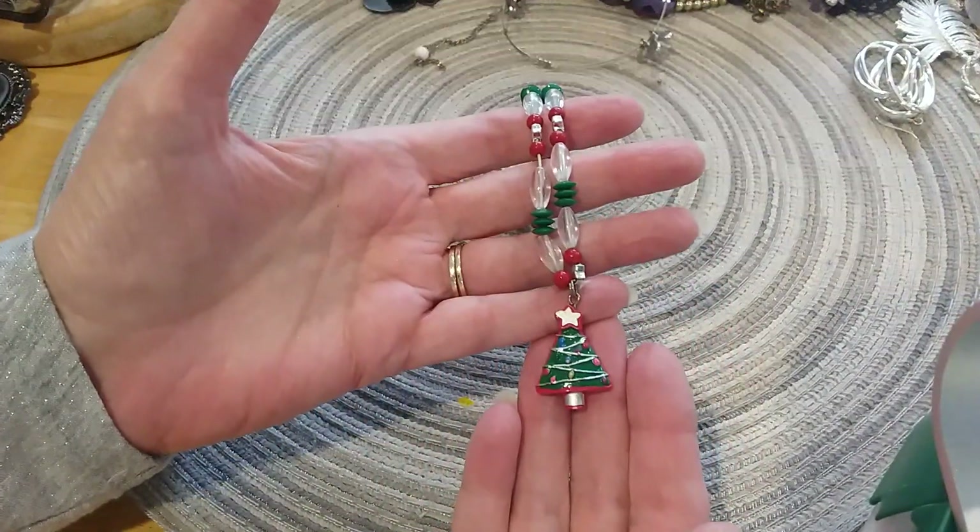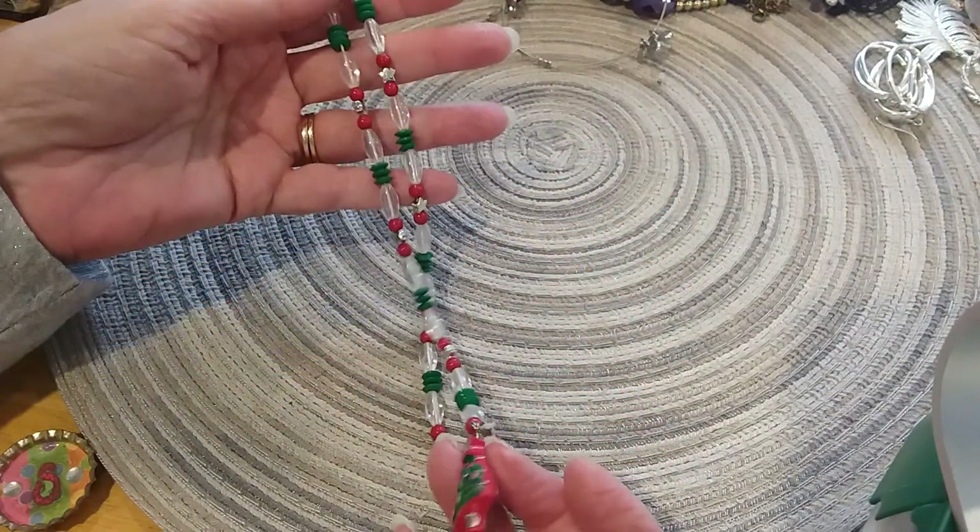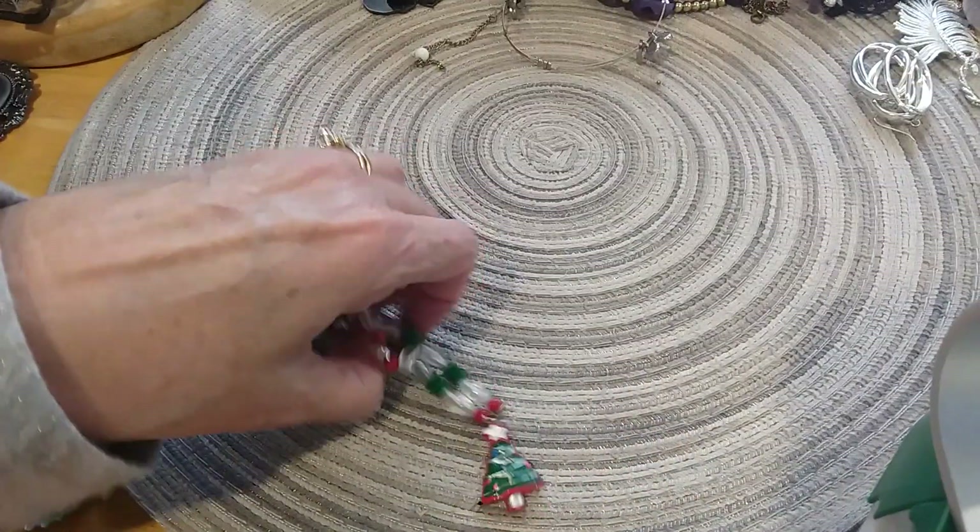Here's a little Christmas necklace — it's stretchy, it's a little Christmas tree. We're going to put that in Fiona's lot for Christmas.